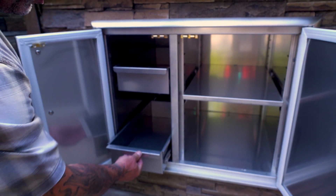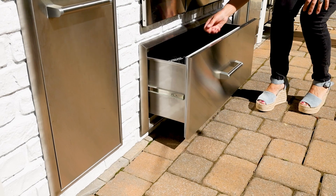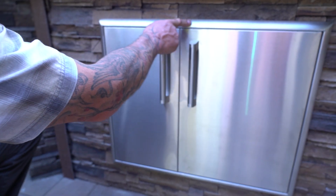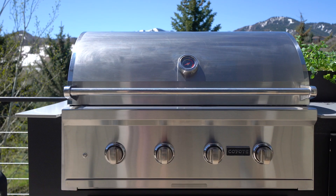Storage drawers are an important addition to any outdoor kitchen — you don't want to invest in a beautiful outdoor space with no place to put anything. There are two types: sealed and non-sealed. Sealed drawers come with gaskets and are designed to completely keep water out, but they do come at a higher cost. Smaller storage drawers will cost between $500 and $800, sealed storage drawers start at around $800, and large storage drawer setups run between $800 and $2,000.